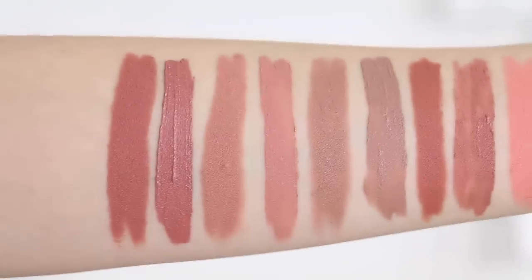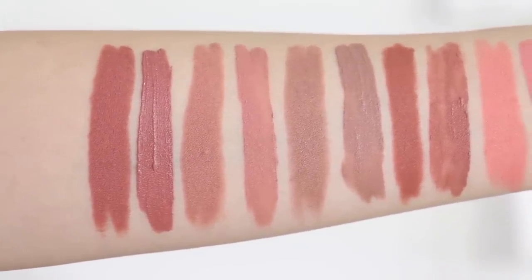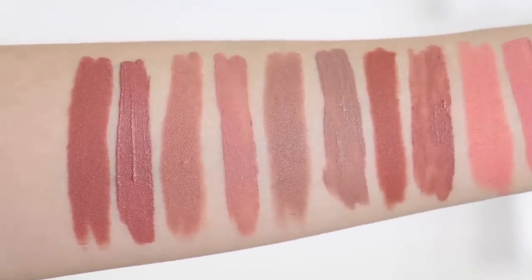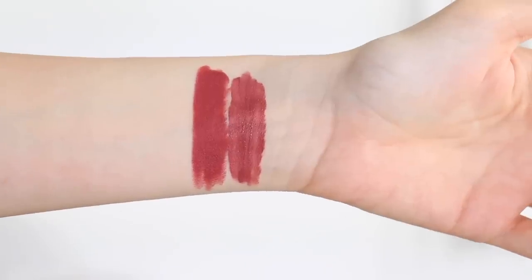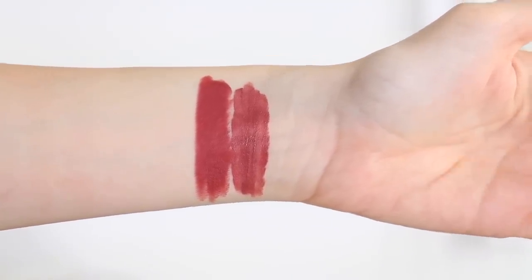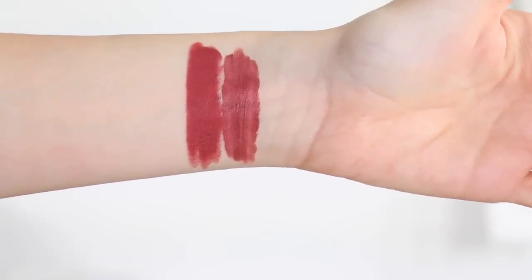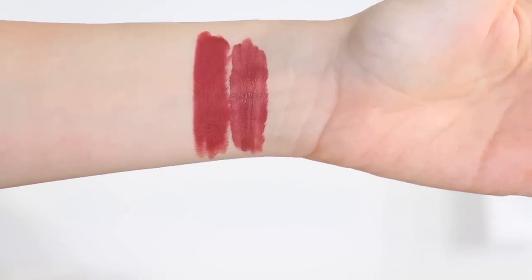Then we have Bedtime Flirt, which is one of my favorite colors in both formulas. Once again, the liquid formula is definitely pinkier and the lip pencil is definitely warmer brown. Then we have Exotic, where the lip pencil is definitely redder, less nude, less brown than the liquid version. Both formula notes are very even and opaque — they glide on and you get full pigmentation — but again, not the same color.